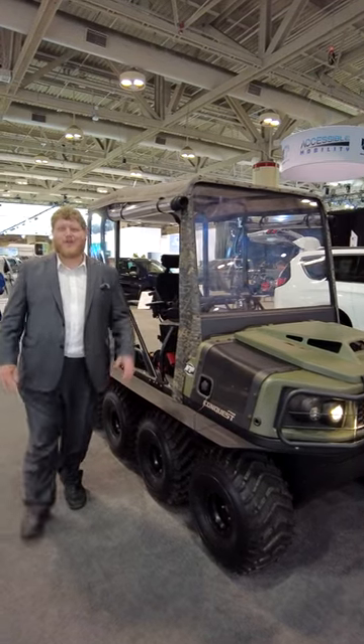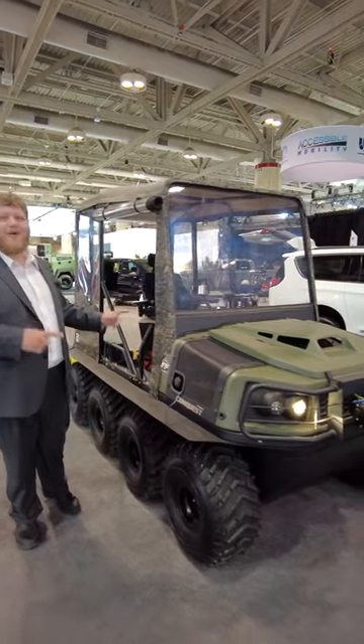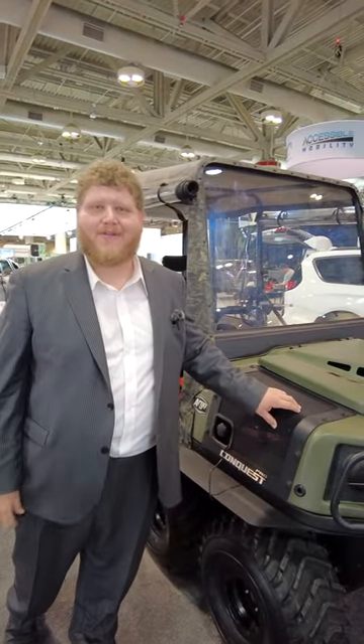Hi folks, welcome to the Toronto Auto Show and the Universal Motion booth. Now you might have seen one of these before — that's an Argo — but you've never seen one quite like this. This thing is all about getting anybody out into the outdoors. Let's take a closer look.